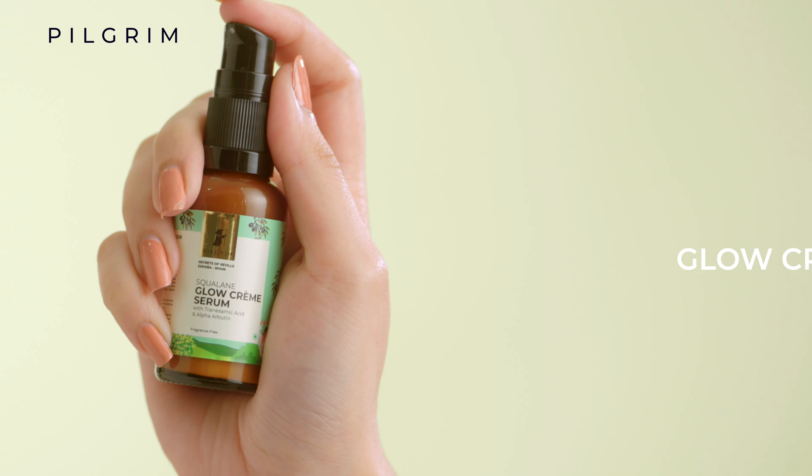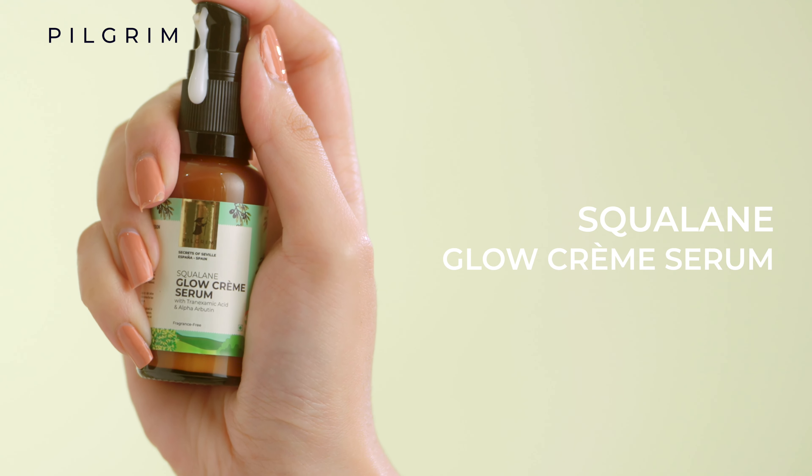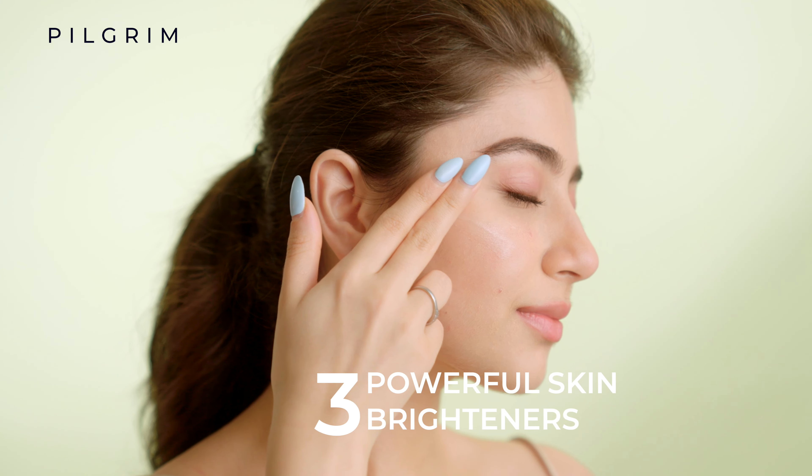I want a product that can turn on the glow big time. Just like that. Pilgrim Squalene Glow Crème Serum with 3 powerful skin brighteners.